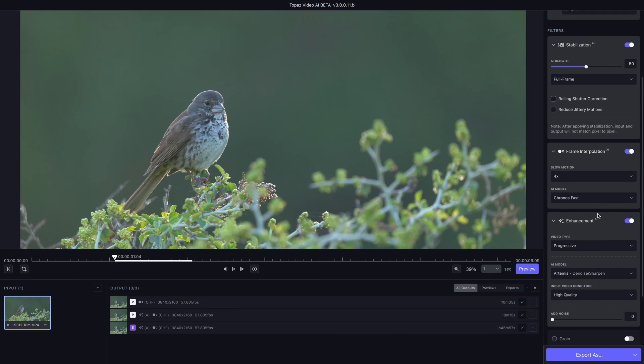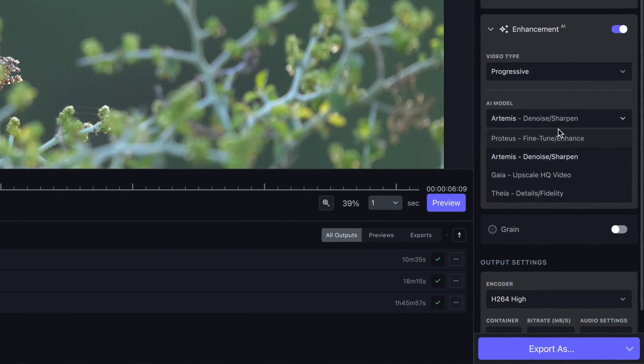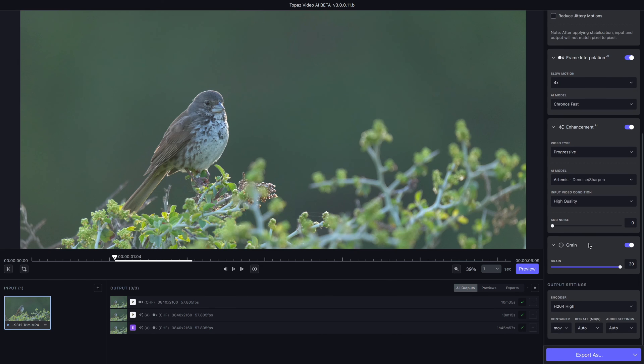You also have enhancement down below, in which you can select different models that will do different things to help the quality and aesthetic of your shot. So you have things that will denoise, sharpen, fine tune it, enhance fidelity, or upscale the image within enhancement. And then finally, you have grain below that, which you can add some grain back into your image if you want to give it a more cinematic look.